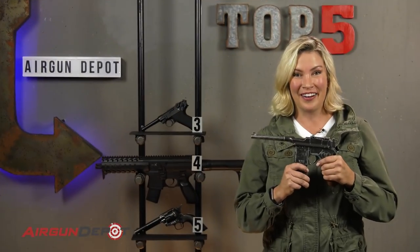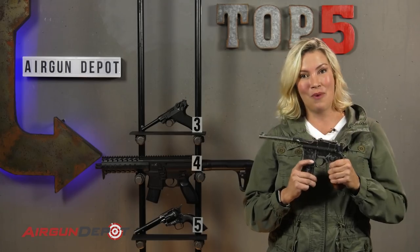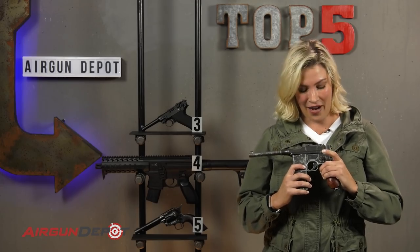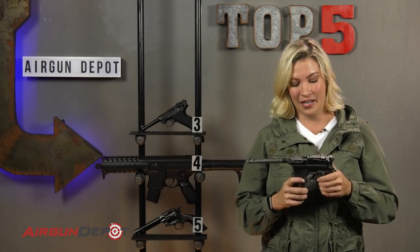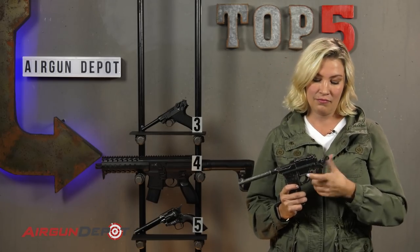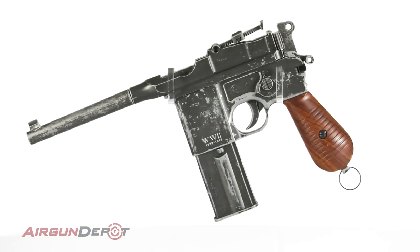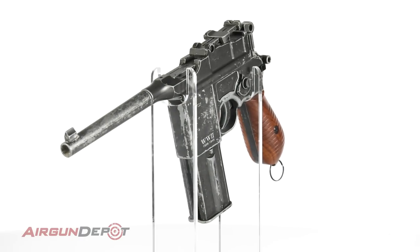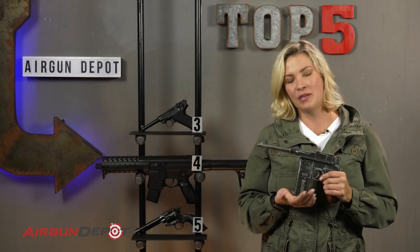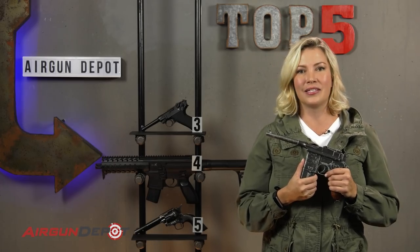Number two on our list is the Umarex Legends Mauser M712. With its drop-down box mag and selective fire options, the M712 reproduces the key features of the original — including the innovative thumb safety, making this the original cocked and locked. It's details like this, and its functioning ramp adjustable rear sights, that make this one of the best replicas available. And did I mention that it can be fully automatic?